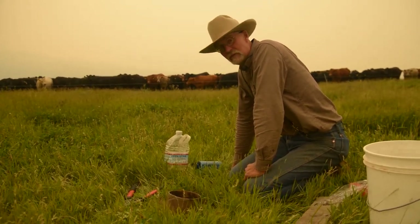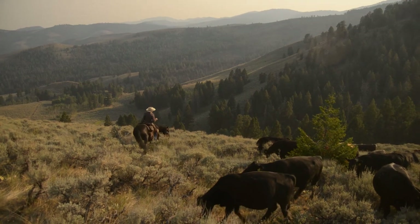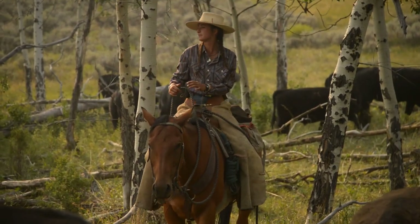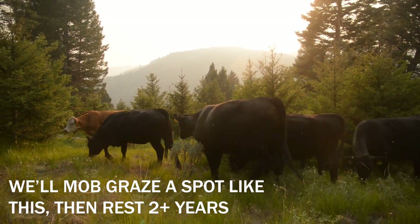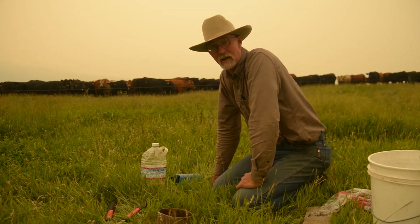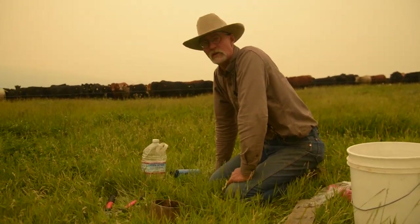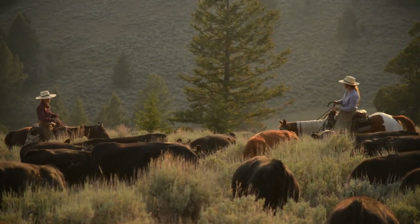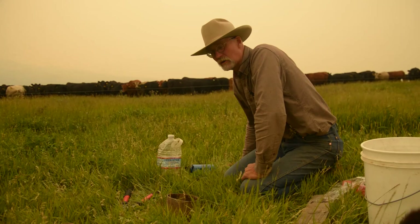Rest periods are so critical. In the drier rainfall areas of our range where it's seven inches of precip, rest periods go as much as 2.5 years. We'll graze a given meter in about 10 minutes over 2.5 years' time, give it 2.5 years rest, then come back for another 10 minutes. That sounds insane but it's actually what's really happening. On a place like this with 40 inches of rainfall from irrigation, we'll be able to get down to about a 30-day rest period. Where we don't have water, we need much longer rest periods with much shorter duration and higher intensity.